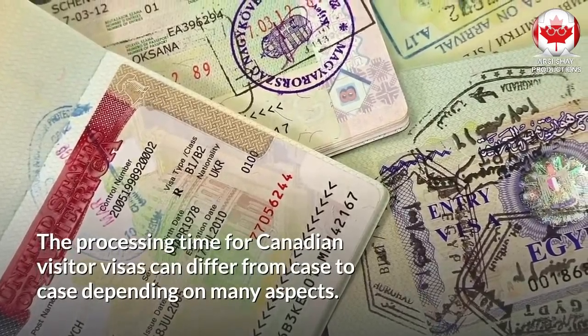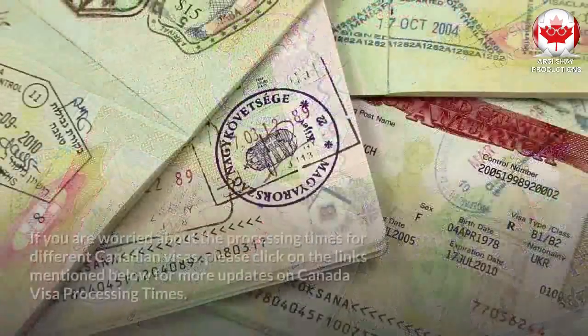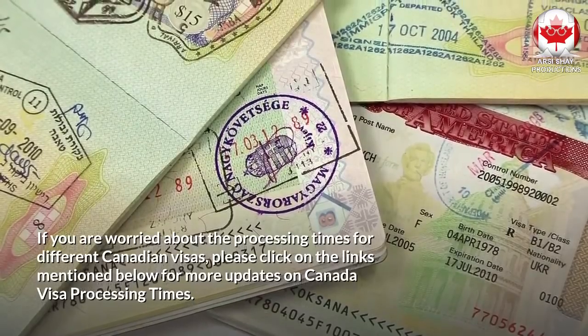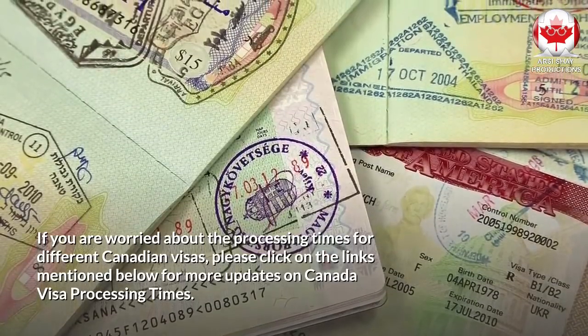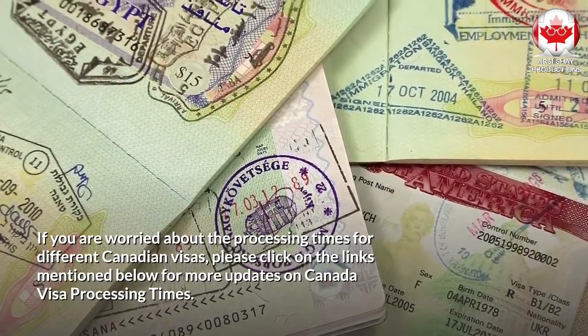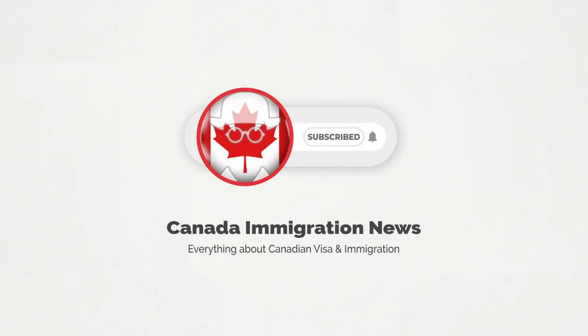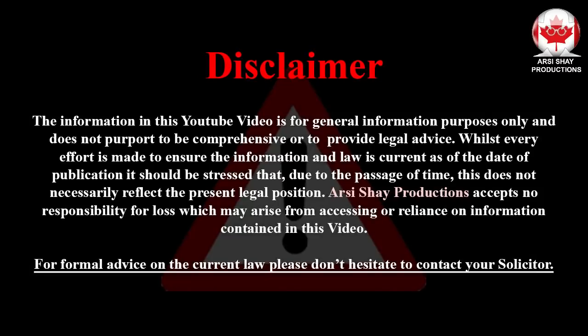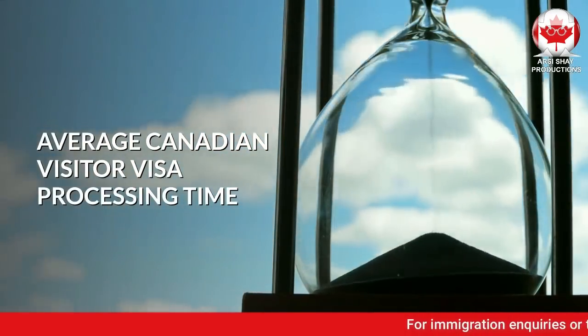The processing time for Canadian Visitor Visas can differ from case to case depending on many aspects. If you are worried about the processing times for different Canadian Visas, please click on the links mentioned below for more updates on Canada Visa processing times. Now let's begin the video and talk about the average Canadian Visitor Visa processing time.